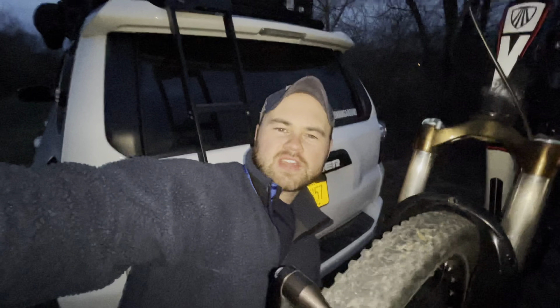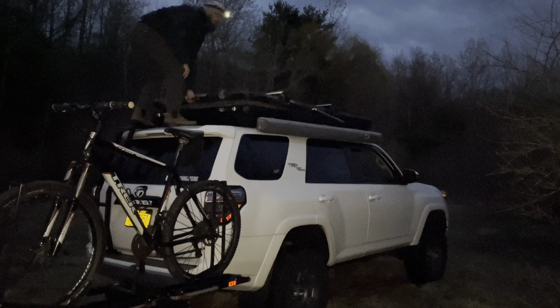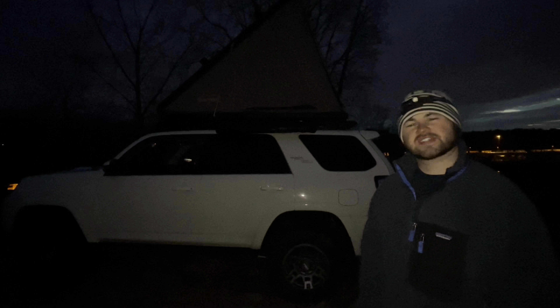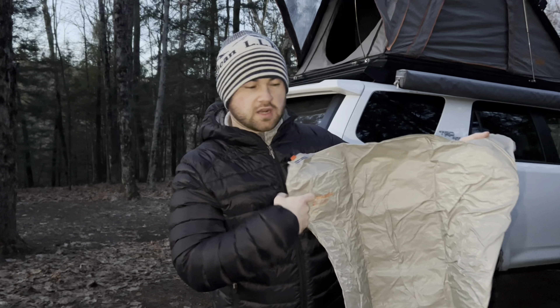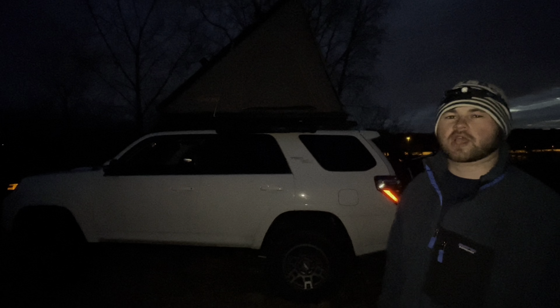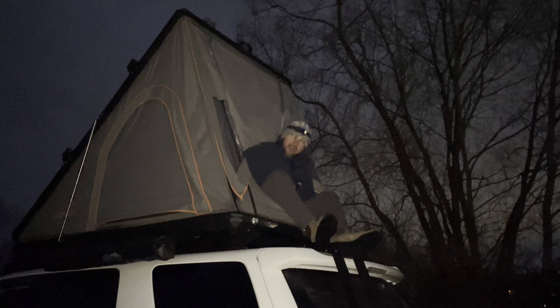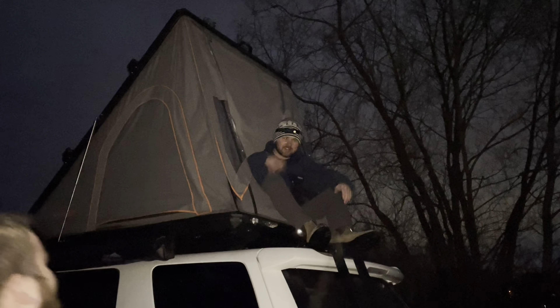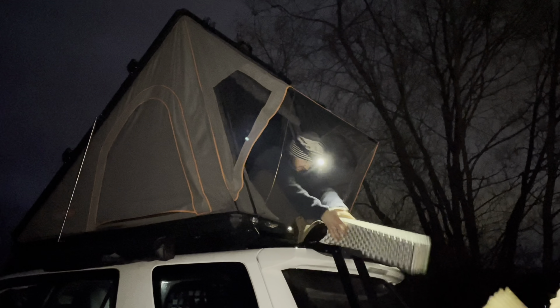I'm gonna work on getting the tent set up. The inside looks pretty dry. For the winter we take the regular foam mattress out of the roof tent and use our backpacking sleeping pads that have a higher R-value, but now that we're approaching the warmer dry season again I'll probably be putting the regular foam mattress back in within the next couple weeks. You can see we do have a pretty good view at night. Would you mind handing me the tent poles? I'd be delighted.